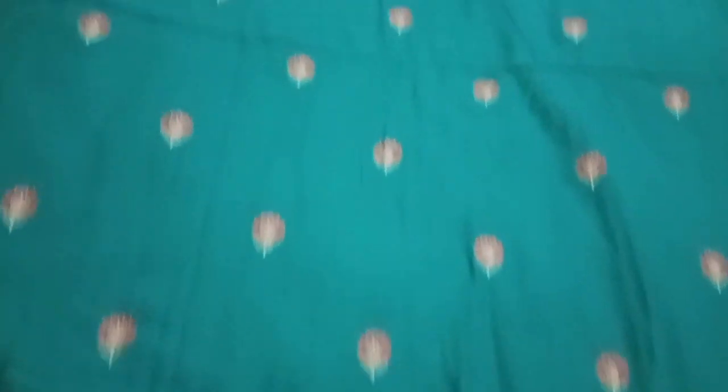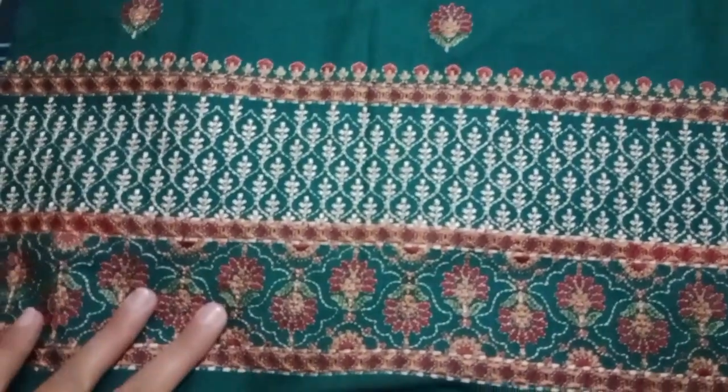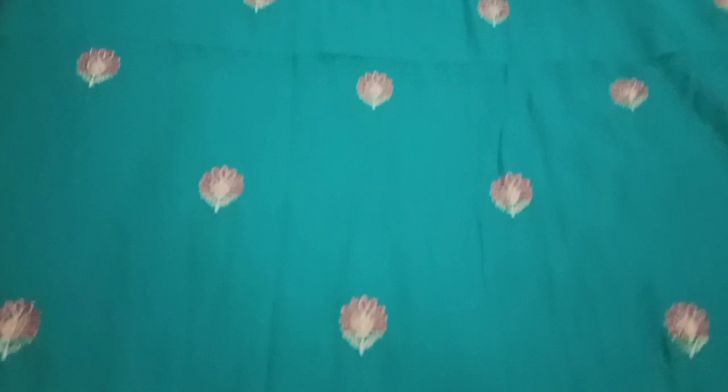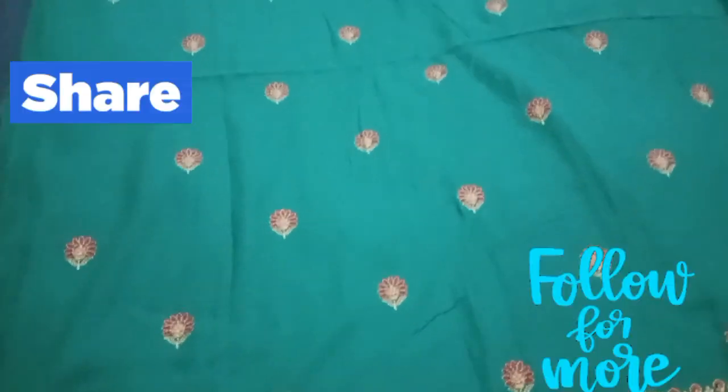Bariize ki sabse baat yeh hai ke kaafi salon se unke suits kahin pe bhi nahi jaate. Main aap logon ke saath apne pehle wale suits ki bhi designing aur pictures share karungi ke main unko kitne time se use kar rahi hoon. And I just love their suits. Main hamesha unki sales ka wait karti hoon. Normal unke jo suits hain aap logon ko casual wear ke 8 to 9000 mein cost karte hain. Yeh tha aaj ka mera yeh video.